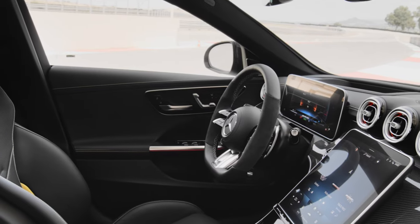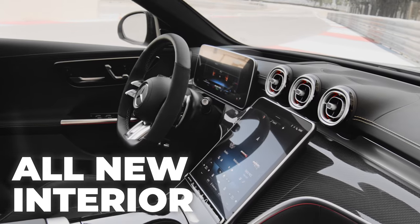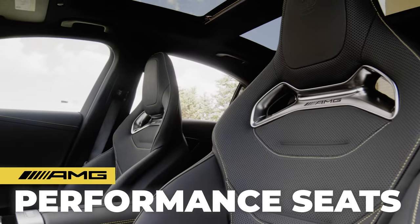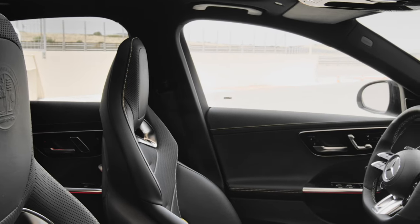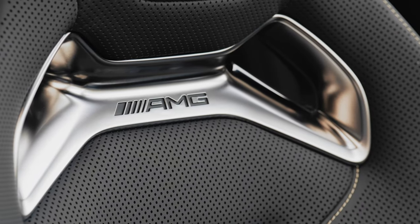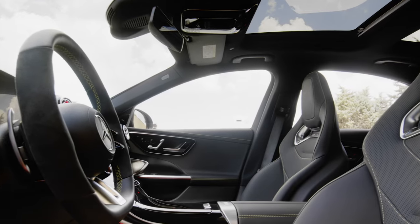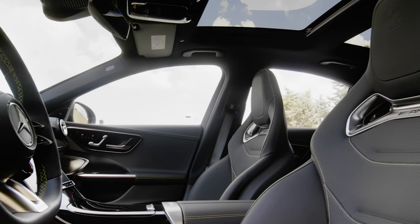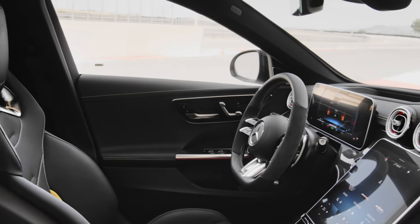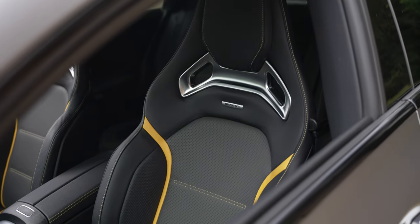The new C63S features the gorgeous technology-driven interior from the C-Class, now with completely redesigned second-generation AMG Performance seats. These seats feature a premium AMG symbol embossed in the headrest and a new redesigned matte chrome inlay which holds the AMG logo. Overall, these seats look to be more padded and thicker than the previous generation, but they still look like they do a fantastic job of holding the driver in place.